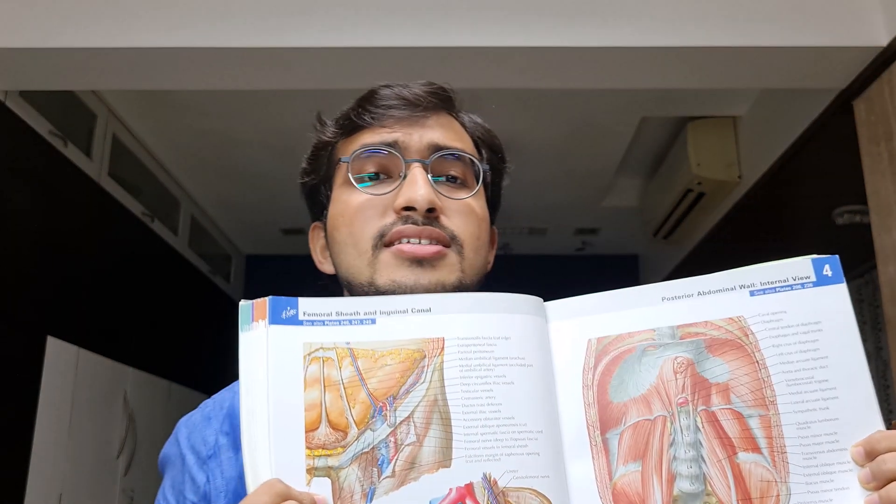Next is the Atlas — an absolute must in anatomy. After a certain point you simply cannot imagine the structures being taught, and the diagrams in BDC are only good enough to copy for exams. So you need Netter's Atlas. Just look at how beautifully each and every structure is illustrated. It will help you enormously in your dissection as well. An Atlas is a must-buy.